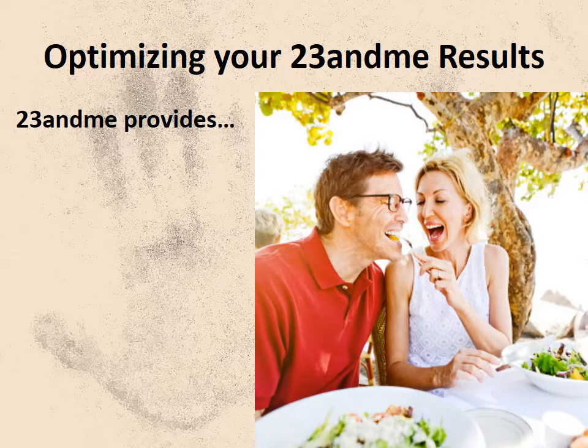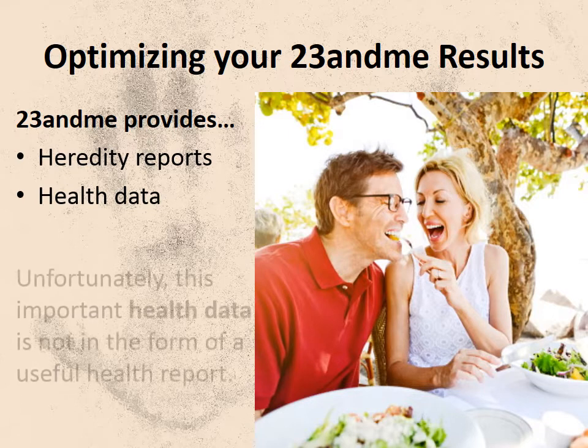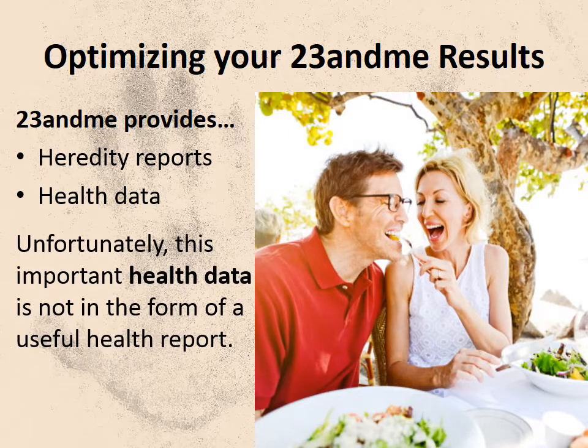If you're one of the thousands who have used 23andMe hoping to learn something about your health, you were probably disappointed. 23andMe only provides hereditary reports. You can find out your percentage of Neanderthal, but the FDA restricts them from generating any kind of health reports.